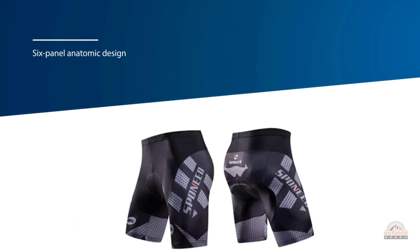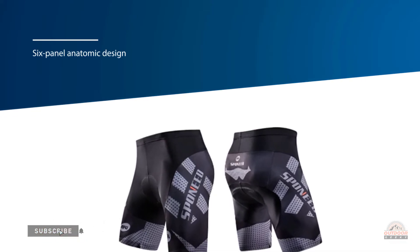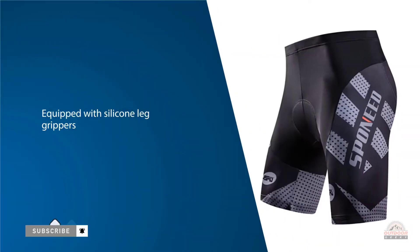The shorts come cushioned with gel padding along the groin to alleviate some of the soreness associated with lengthy cycling rides.